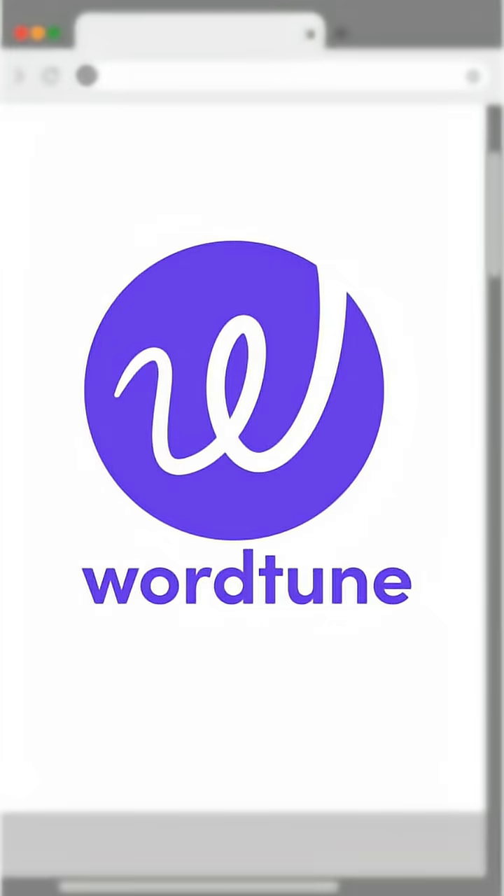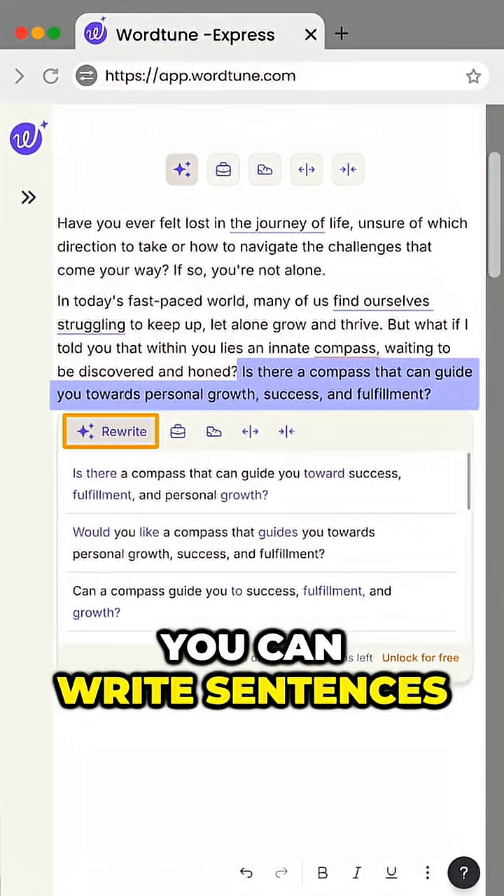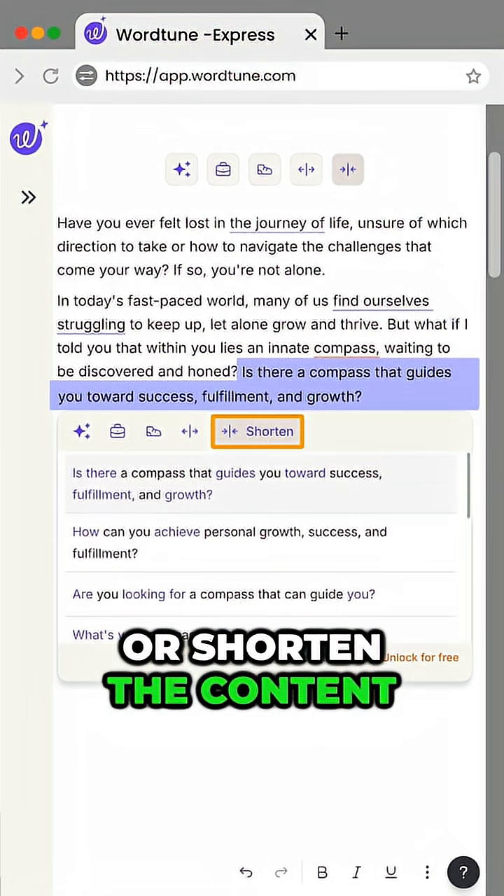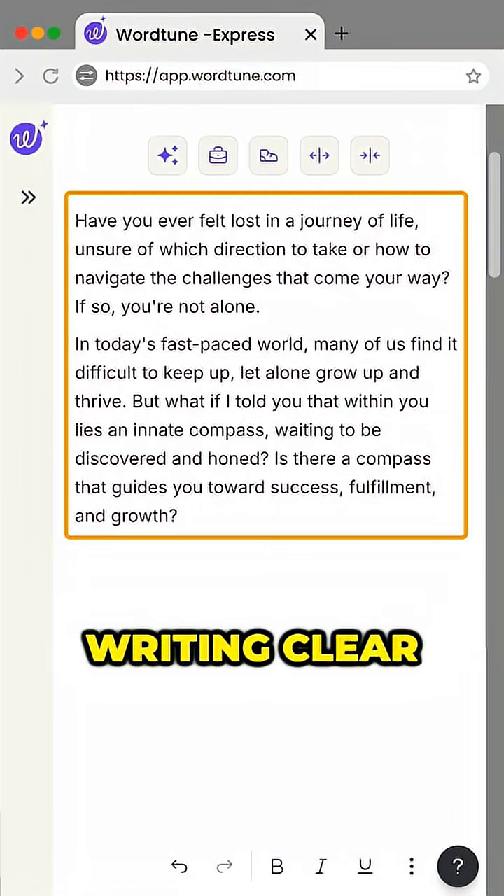And the last tool is WordTune. It works like a co-writer — you can write sentences, change the tone to formal or casual, and even expand or shorten the content. Great for making your writing clear and professional.